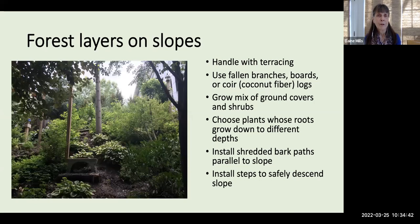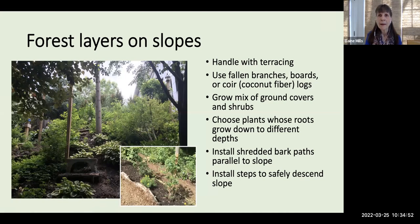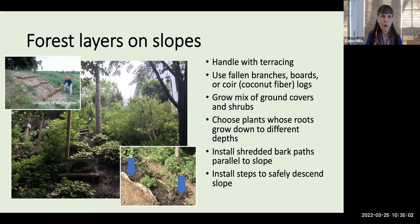If you have the challenge of introducing forest layers on slopes, I have suggestions from another Master Gardener, Alex. She handled this by introducing terracing, using a combination of fallen branches, boards, and coir logs to help control erosion on the slope. Then she grew a mix of ground covers and shrubs. It's important to have plants that reach different root depths to help keep the soil in place.